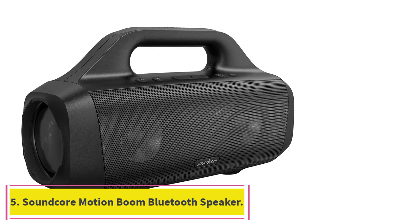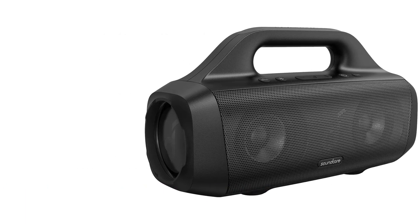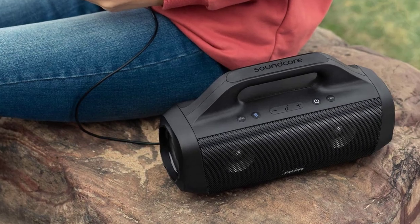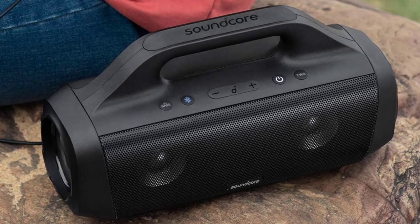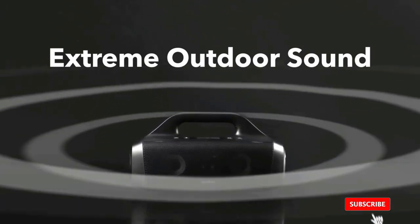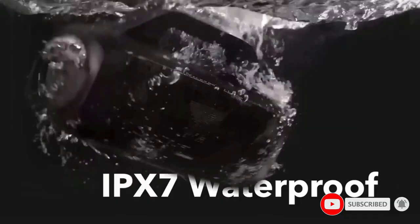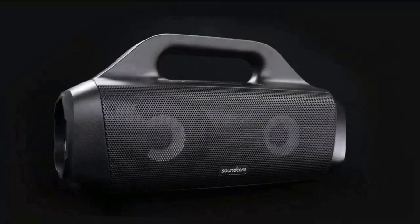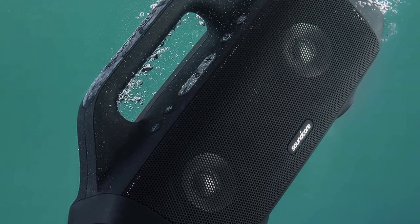Number 5: Soundcore MotionBoom Bluetooth Speaker. Some speakers that advertise great bass deliver loudness by sacrificing clarity and distorting mid and high frequencies, but the Soundcore MotionBoom generates booming stereo sound without distortion. MotionBoom's pure titanium diaphragms allow the speaker to reproduce high frequencies up to 40 kHz — translation: unparalleled clarity. The customizable equalizer accessed via the Soundcore app gives you greater control over different frequencies so you can tailor and refine the sound for the genres you love.